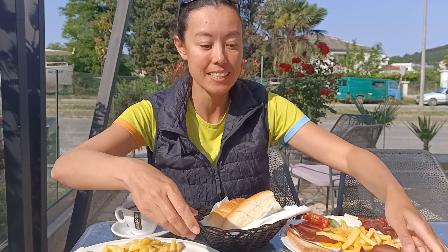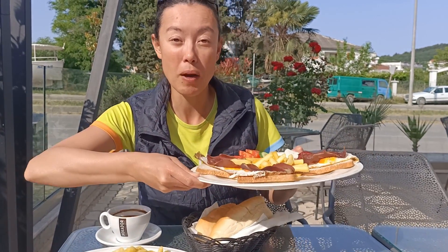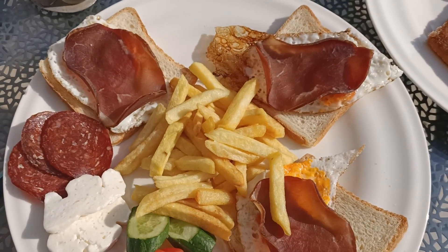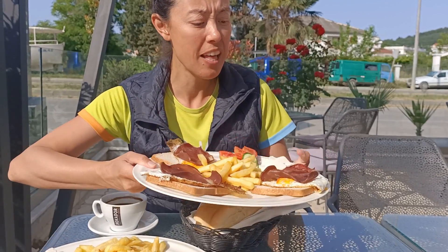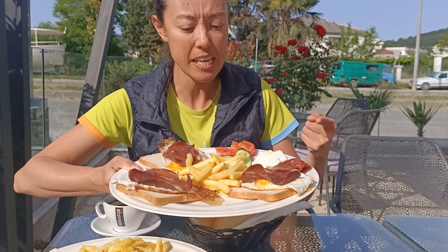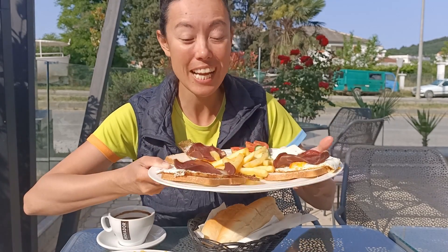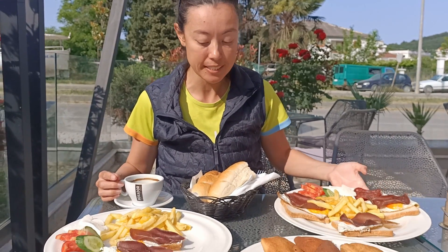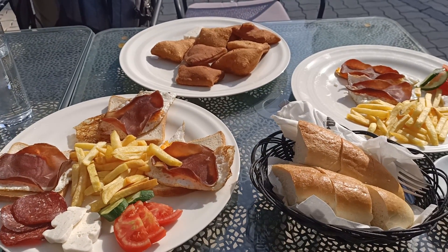The prikonetsa was only 2 euro 50. And the Domino breakfast — we're at Domino Restaurant — this breakfast was 5 euro. Look how much food there is: 3 eggs, 3 lots of prosciutto, salami, fries, tomato, cucumber, and cheese as well. And then we've got some bread here too. All of this is only 11 euro.